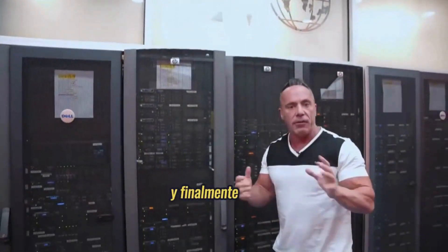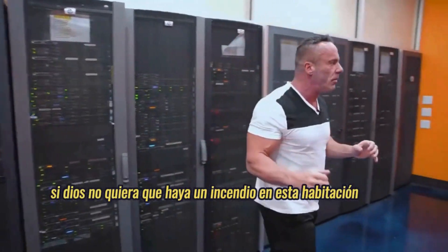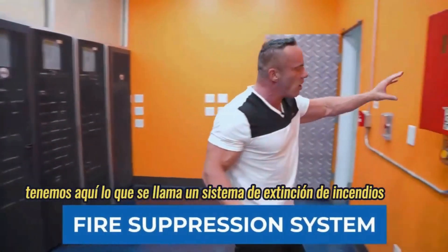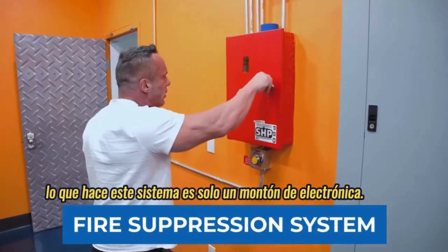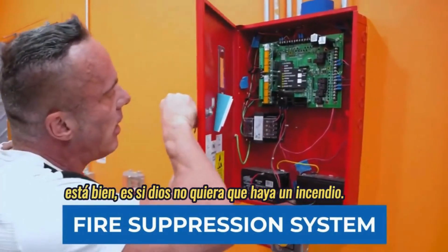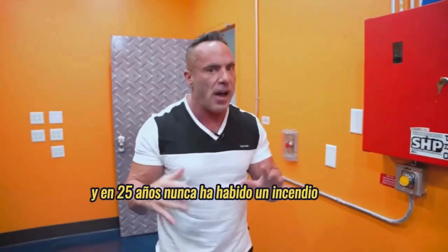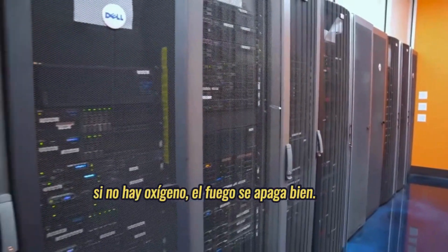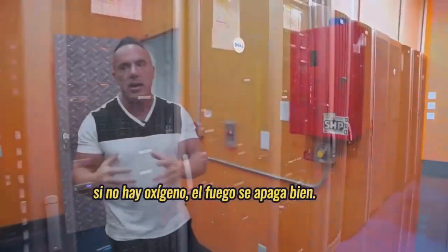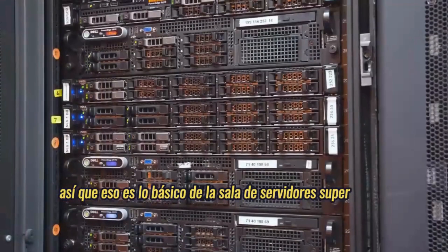If God forbid there was ever a fire in this room, we have what's called a fire suppression system. It's electronics behind here. If there was a fire — and in 25 years there's never been one — it will snuff out all the oxygen in the room. If there's no oxygen, the fire goes out. We don't use water to destroy the equipment. That's the basics of the server room: super secure and super redundant relative to your data.